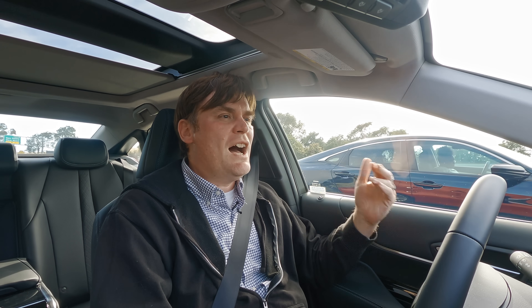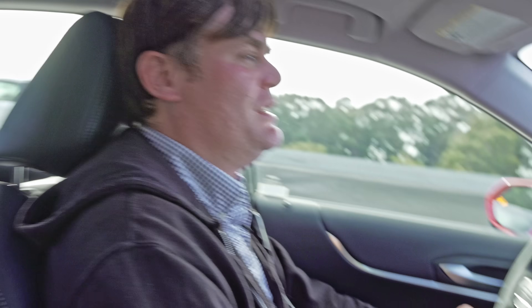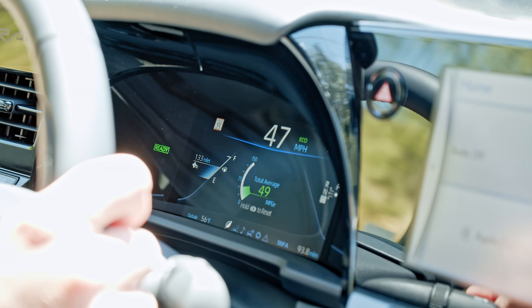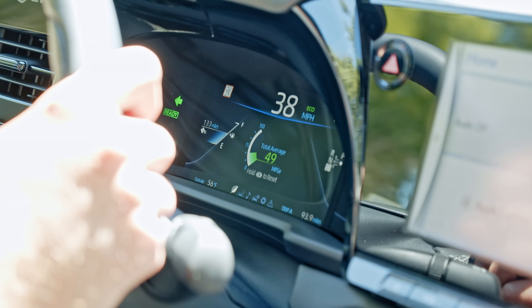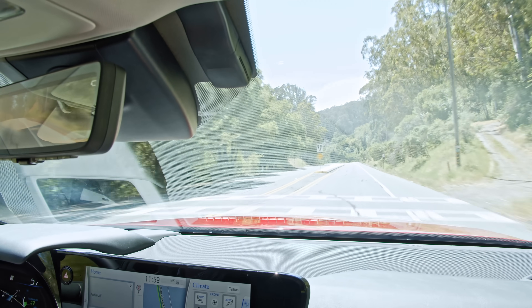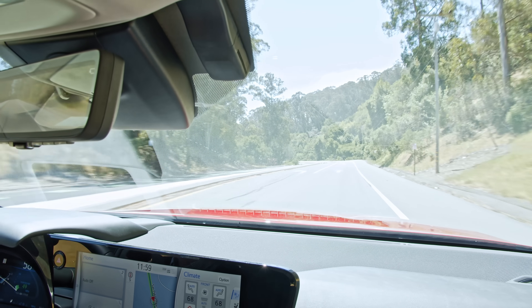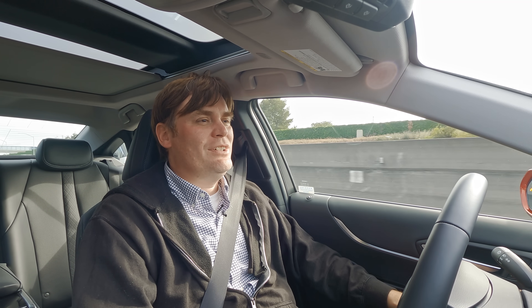You're not going to be going very fast in this car. You do get the benefit of EV torque, but the zero-to-60 time is a pretty pokey 9.1 seconds, so you're definitely not going to be impressing any of your Tesla friends. That's because it only has 182 horsepower and 221 pound-feet of torque dragging 4,400 pounds around — it's a heavy car without a lot of power, but as a cruiser it's nice.